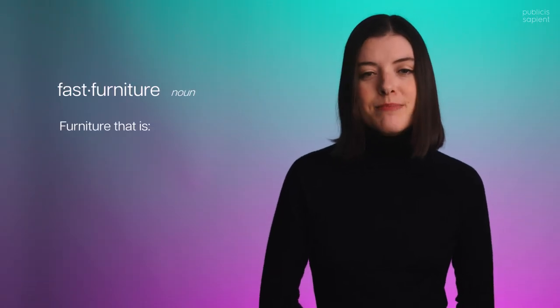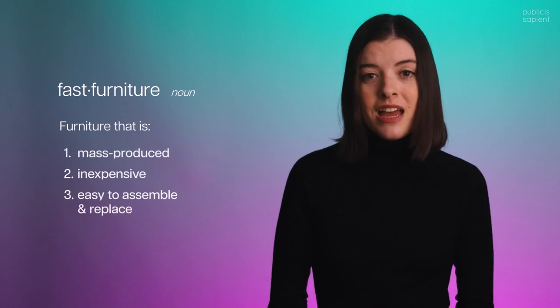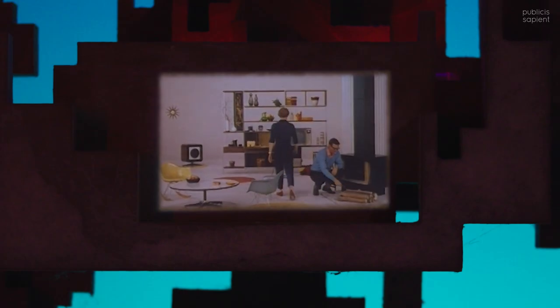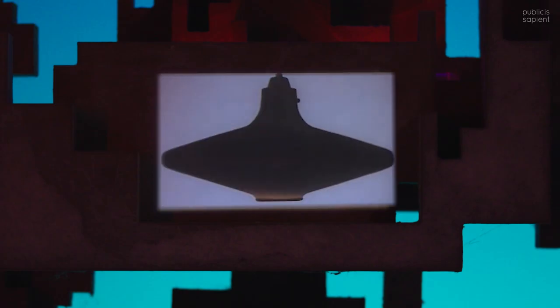Apartment Therapy defines fast furniture as furniture that's mass-produced, inexpensive, and designed to be quickly assembled and replaced. Fast furniture has long been an accessible and affordable option, synonymous with particle board bookshelves. You choose the item, pick it up, take it home, and put it together. But the way that some online-only companies operate is substantially different from the IKEAs, Targets, and Kohls of the world.